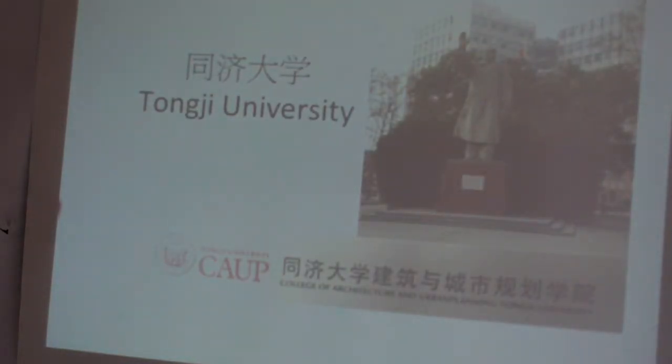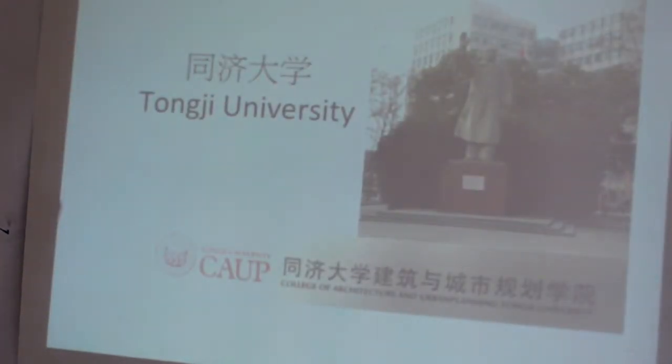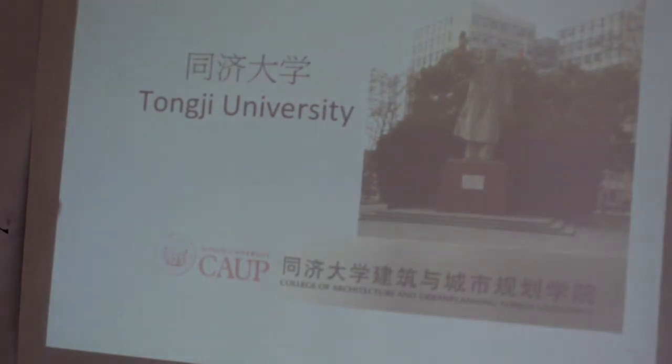Moving on to the university itself — Tongji University — within it there's the College of Architecture and Urban Planning. There are 3,000 students in this college. There are four undergraduate programs, five postgrad programs, and five doctorates. They study a range of things from architecture, urban planning, landscape design, industrial design, and historic building protection engineering. In first year they're all put together, then branch out into their different courses.